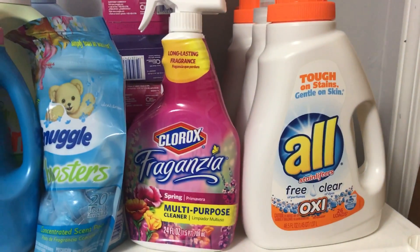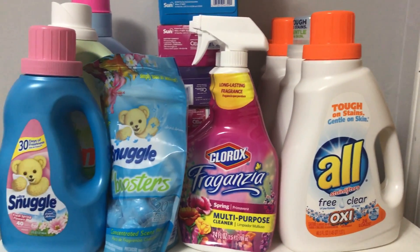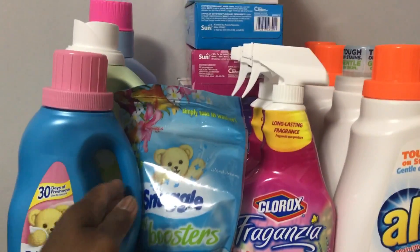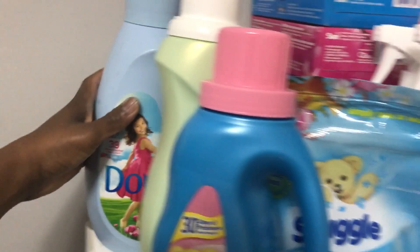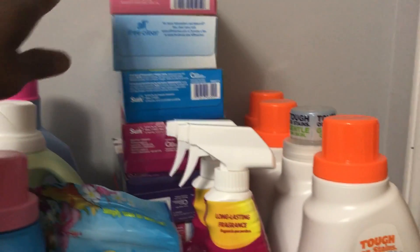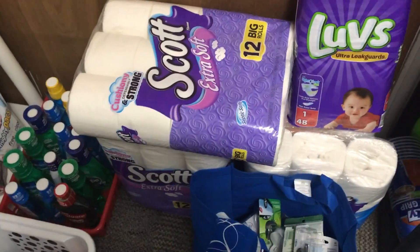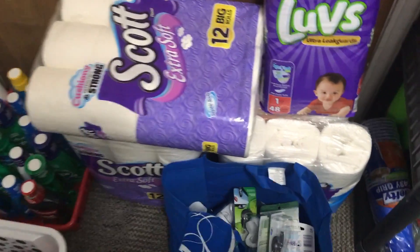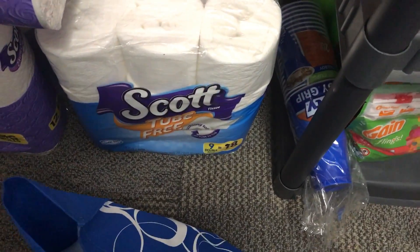Then I got the Clorox — I think it's called Gansia or something like that — and then I got my Snuggle which is fabric softener, I got Gain back here, and also I have Downy back here too. Then I have all my dryer sheets and the rest of that. Over there is my toilet paper which is Scott's — I have to stock up on that — and I got the Scott's tube-free as well.